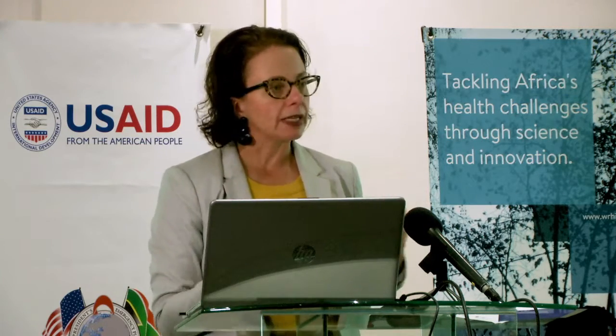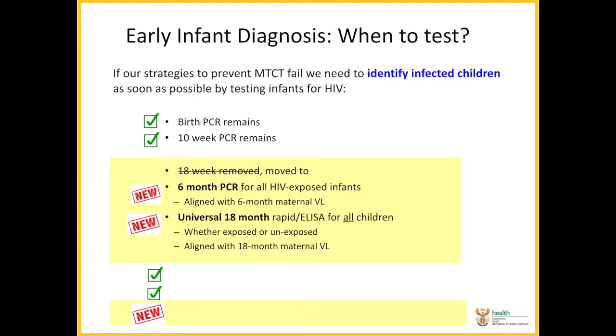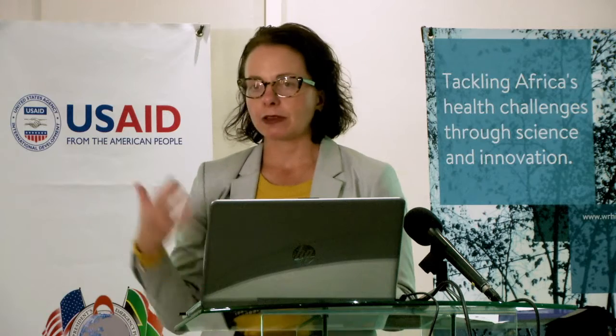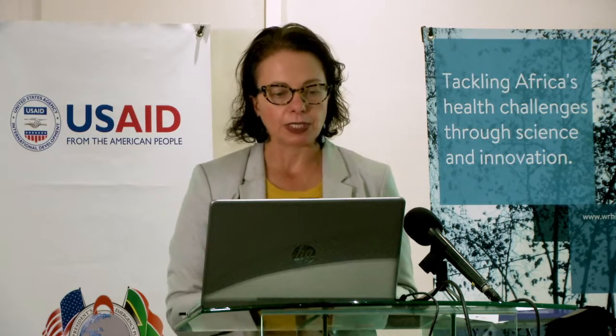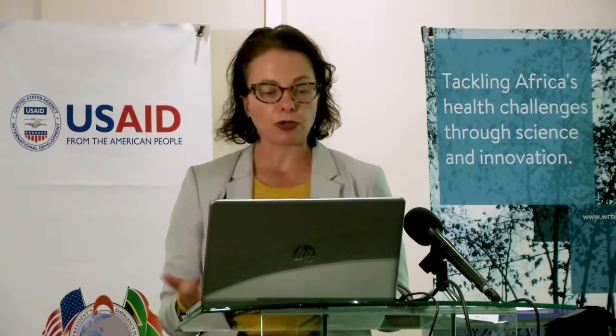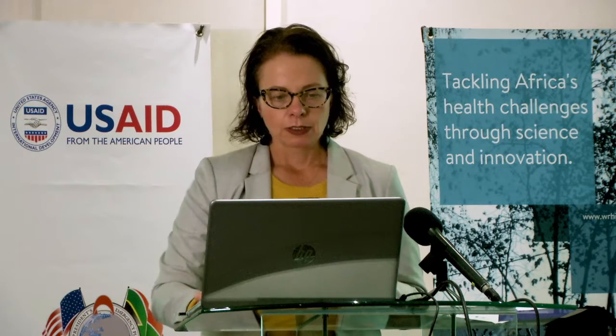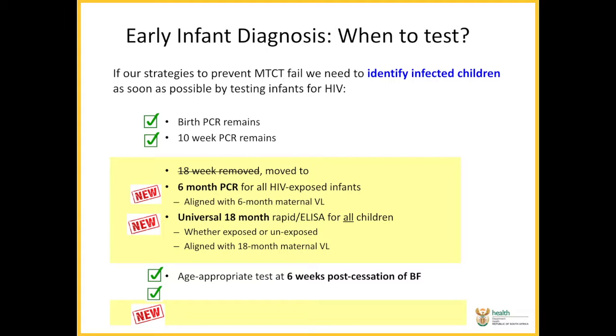This six-month PCR is timed to the maternal viral load, which we're also doing at six months. The next change to the guideline is doing universal 18-month HIV testing for all children. We feel that we're probably still missing children — there are children falling through the cracks who have not been diagnosed — so the recommendation is to do an 18-month rapid or ELISA on all children, whether they are exposed or not. In HIV-exposed infants this is aligned with the maternal viral load at 18 months. We still do the age-appropriate post-cessation of breastfeeding test six weeks after breastfeeding has stopped, and the HIV test can be done at any time if you're worried about a sick child.